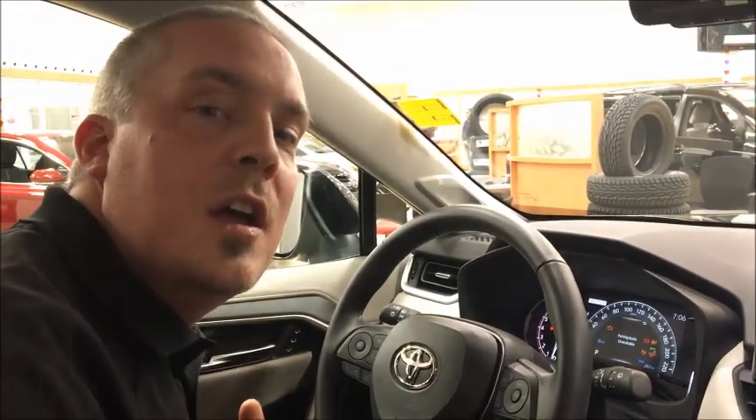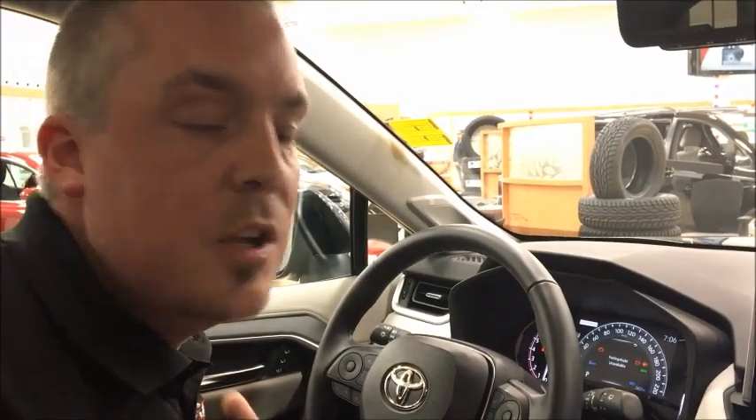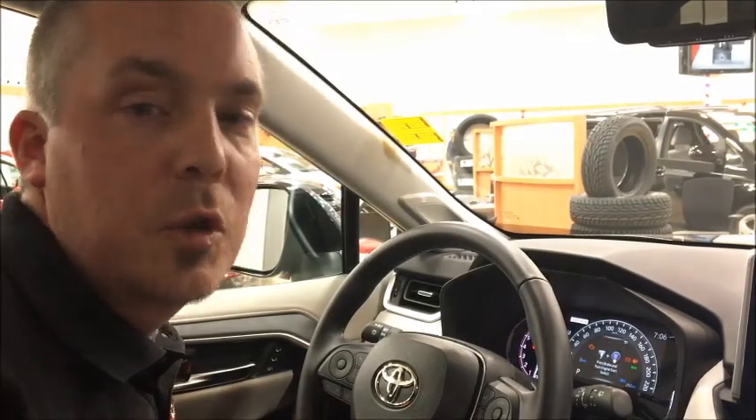I want to invite anybody who sees this video to come on in to Acadia Toyota, 22 Beg Boulevard. Ask for me — my name's Lucas Johnson. I would be more than happy to show you this beautiful new unit. Thanks very much, we look forward to seeing you.